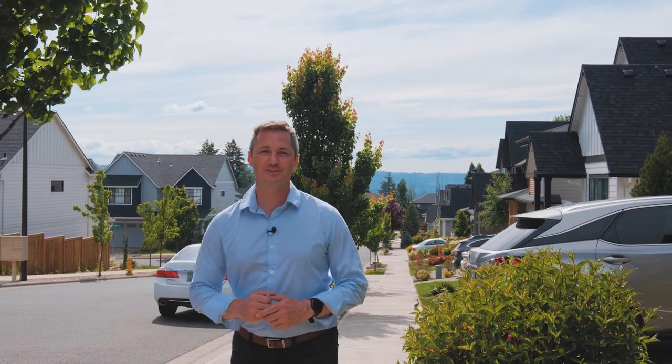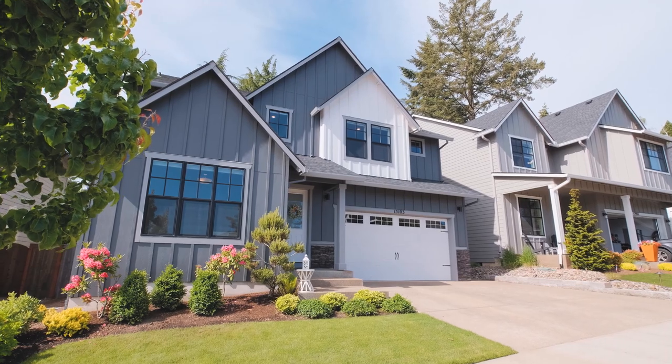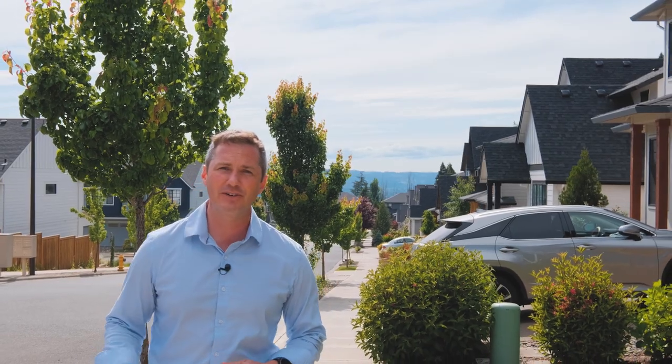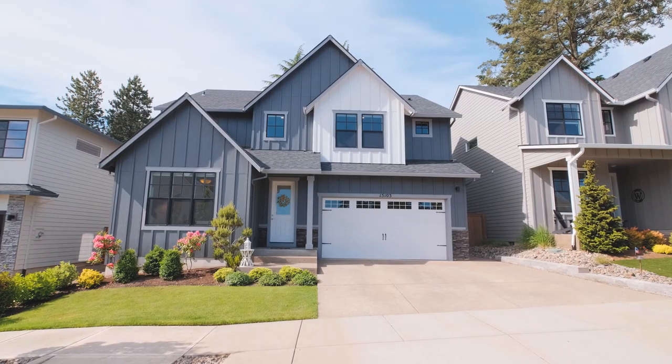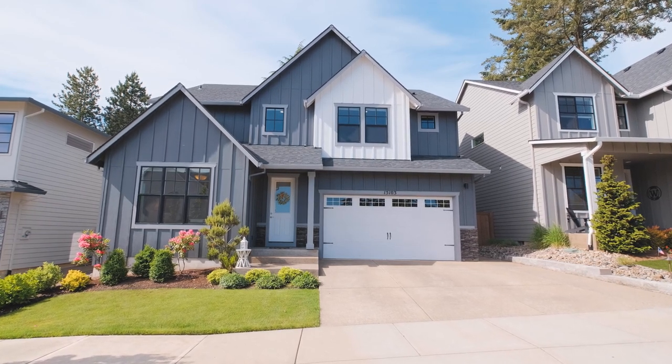Hello everybody, I'm Quinn Burke with Kithkin Real Estate and today we are in the beautiful, highly coveted Bull Mountain area of Tigard. We're in a newer subdivision located just off of Southwest 150th Avenue, and we're here to tour this modern farmhouse style home located at 15103 Park Place Lane.